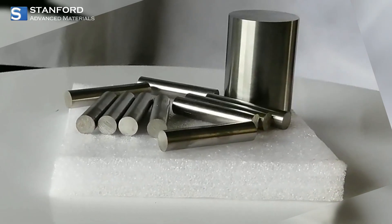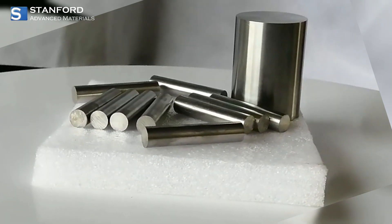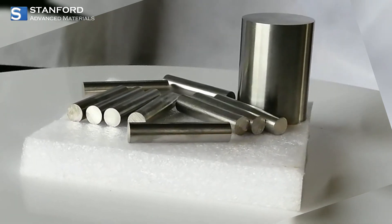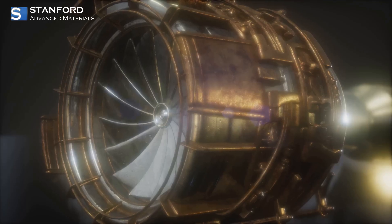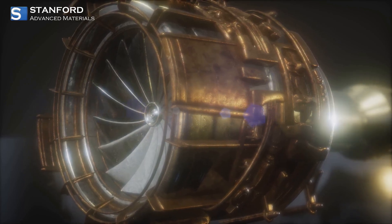Inconel is more than just a metal. It's a family of high-performance nickel-chromium super-alloys built to take on the harshest environments. From aerospace to marine engineering, Inconel is trusted where failure is not an option.